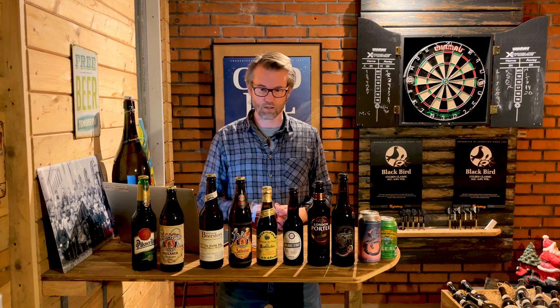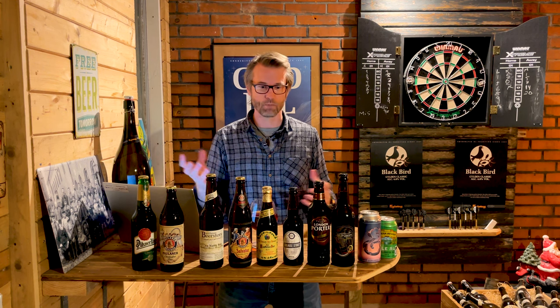Guten Appetit! Happy brewing and happy beer pairing out there.